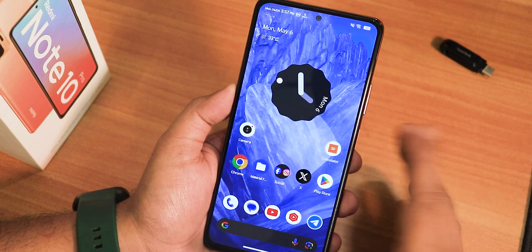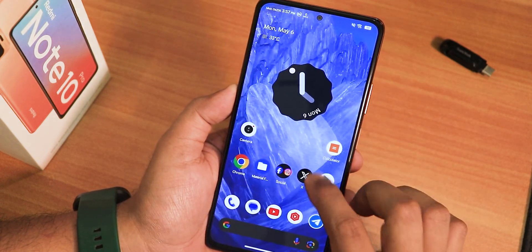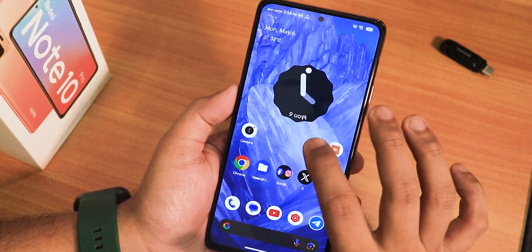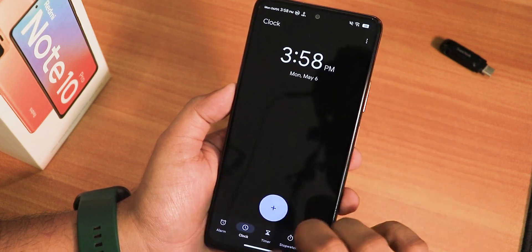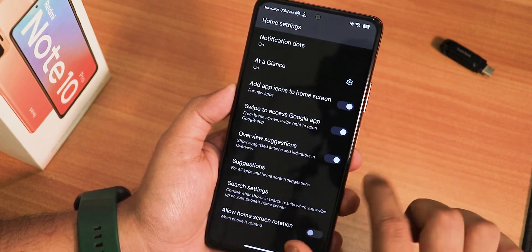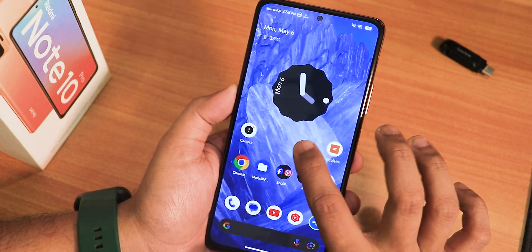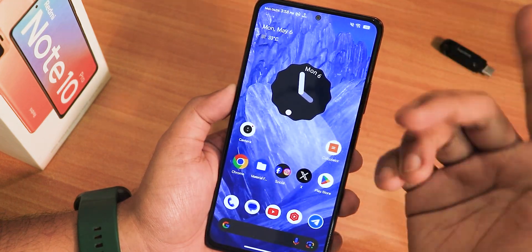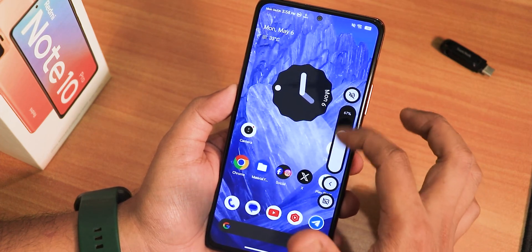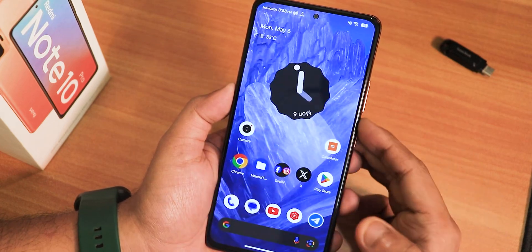Now let's talk about the stock launcher. To the left of the home screen we have the Google Discover page; swiping up gets to the app drawer and swiping down gets to the quick settings panel. Tapping and holding on a widget works fine, and all widget animations — opening and closing — work perfectly fine. Scrolling is perfectly smooth throughout.